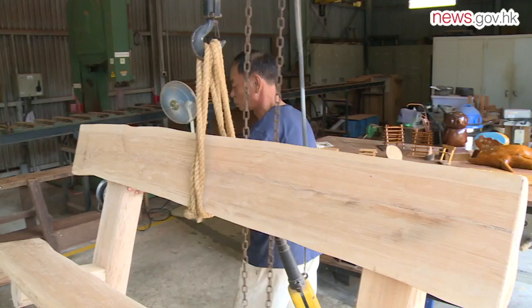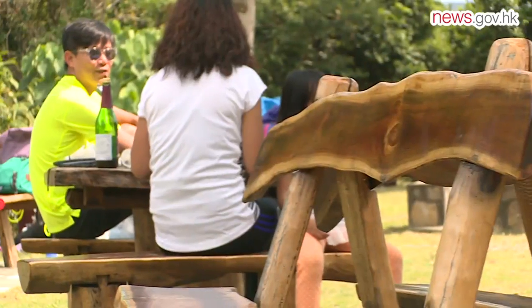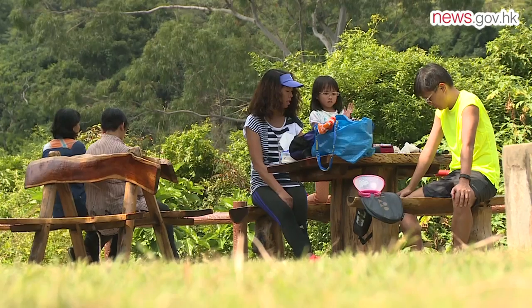It is environmentally friendly and it provides park visitors with eco-chic furniture to rest on during their walks and hikes.